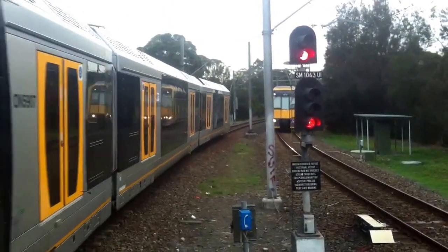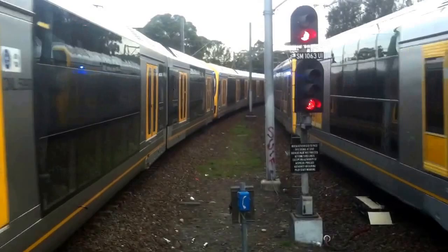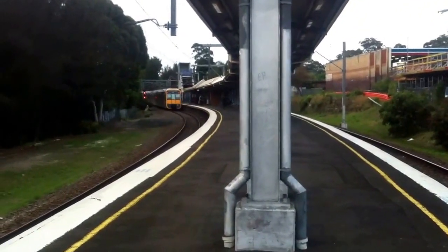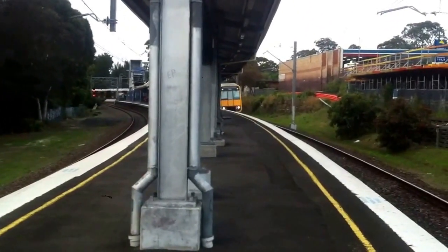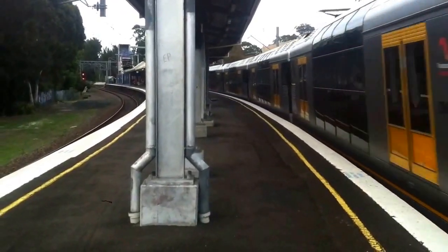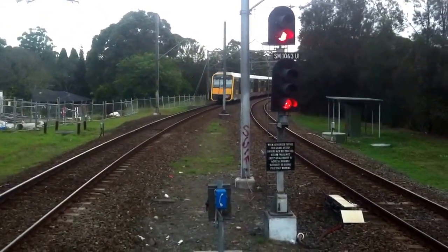To the right, passing platform number 1 — Bondi Junction service, front four cars T-37. T-37, and the Oscar H-48. The rear cars of this T-37 is T-11. That train is a Bondi Junction service. We also have a Tangara passing platform number 2 — Cronulla service. T-37 is the front four cars.